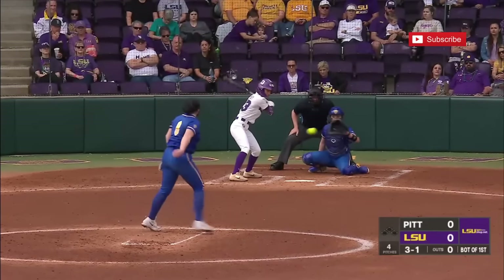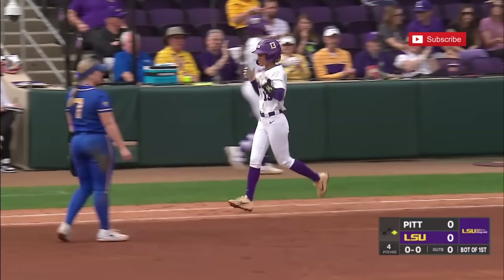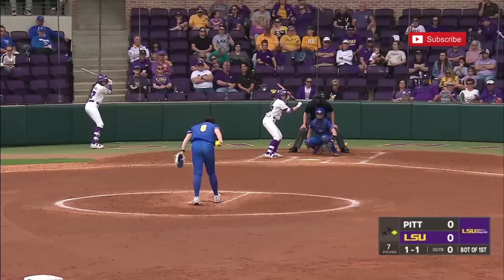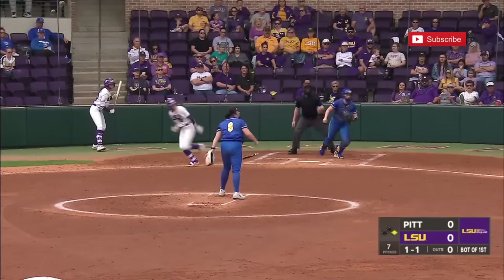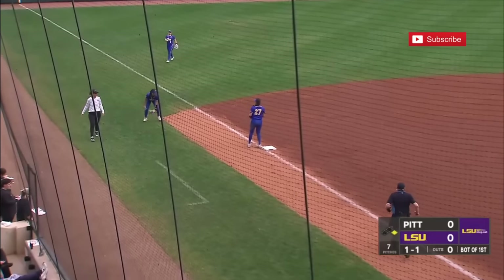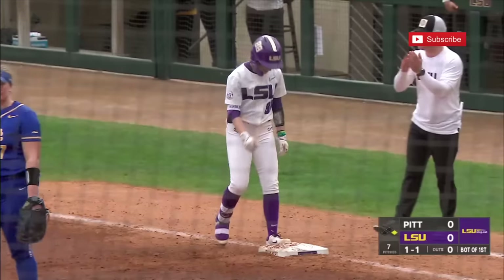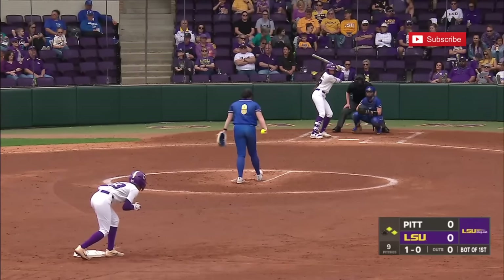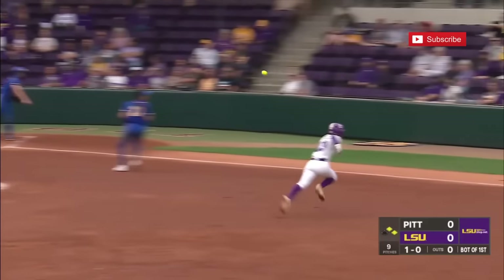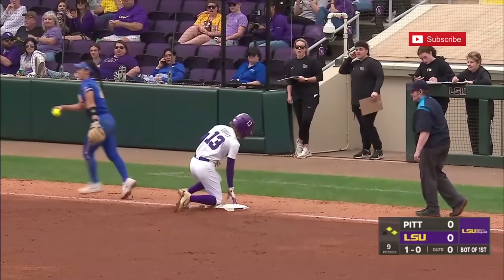Coffey waits for the walk, and it turned out to be. Coffee on the move — this is chopped to the left side and it is bobbled for the moment by the shortstop. She would have had no play anywhere, and that's a legitimate infield hit. This is the 201st game that Griggs has participated in. And Coffey on the move, safe at third on a really close play.